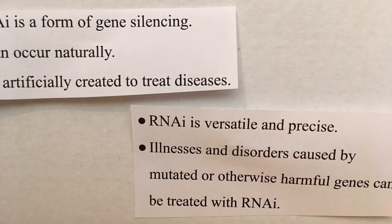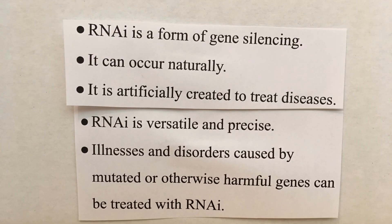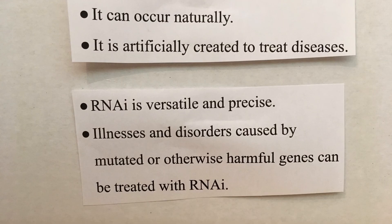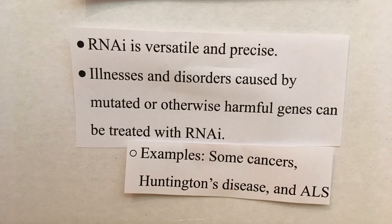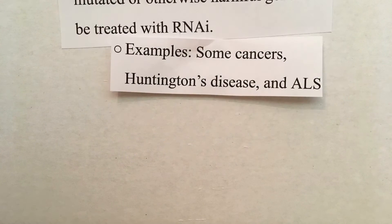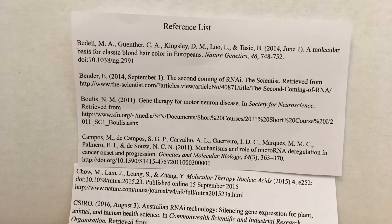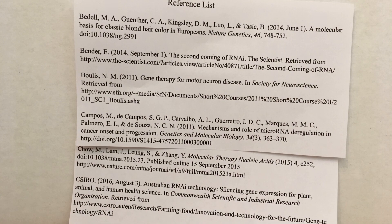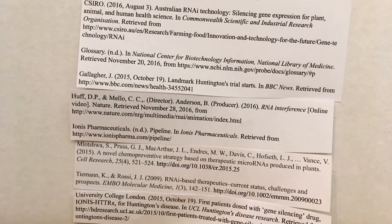So what did we learn today? RNAi is a form of gene silencing. It can occur naturally in eukaryotes and is recreated by pharmaceutical companies to create treatments for diseases, such as some cancers and Huntington's disease. Because of RNAi's versatility and ability to be precise, it can be used to treat numerous illnesses. Cancers can be treated with RNAi because they are partially caused by faulty genes. And other diseases that originate with mutated or otherwise harmful genes could also be treated with RNAi-based therapeutics.